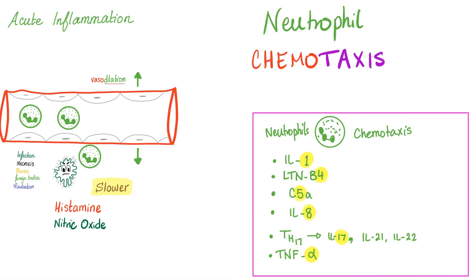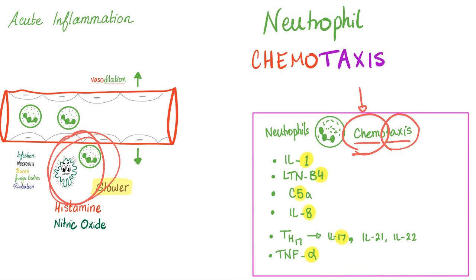What does chemotaxis mean? Chemo means chemical, and taxis means movement or locomotion. So we would like to bring the neutrophils to a specific location via chemicals. What are these chemicals that attract neutrophils to the location containing bacteria, necrosis, foreign bodies, radiation, or trauma? These are the chemotactic agents.